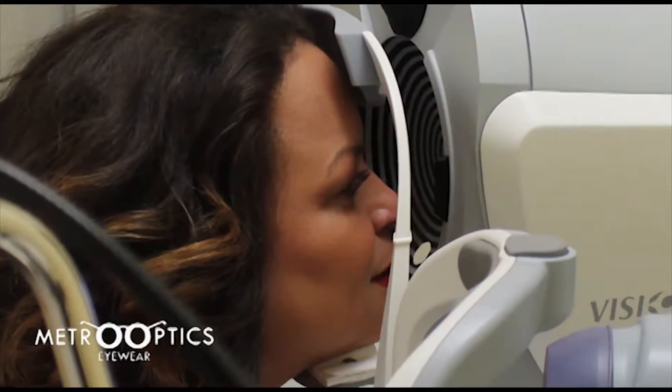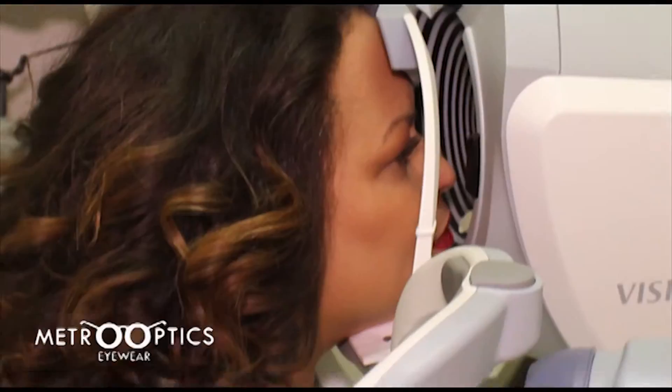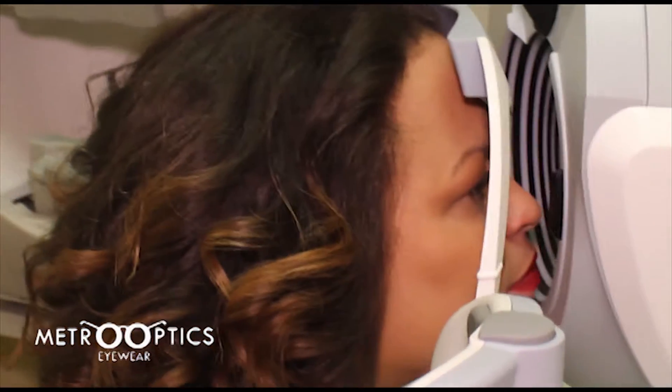Pachymetry to test corneal thickness. And finally, a non-contact tonometry test, also known as the eye puff test, to look for signs of glaucoma.